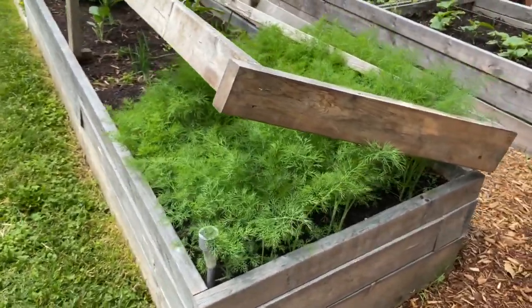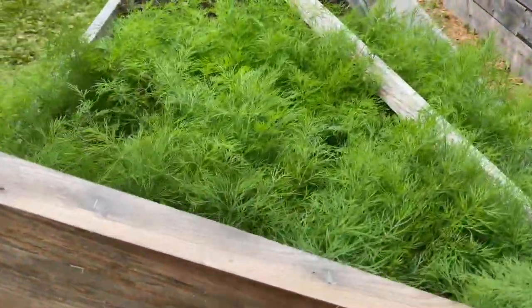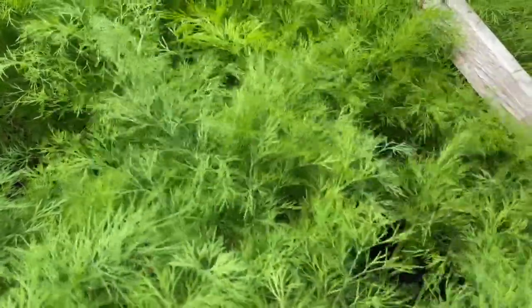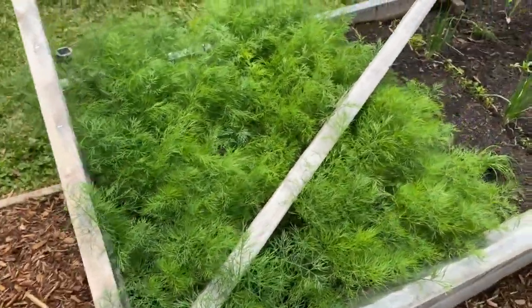This is where all of the dill came from. I love this — I can see why all of the bugs come. It's so lush you just want to lay down there yourself. We're planning on doing a lot of pickling, so that's why we have so much dill.